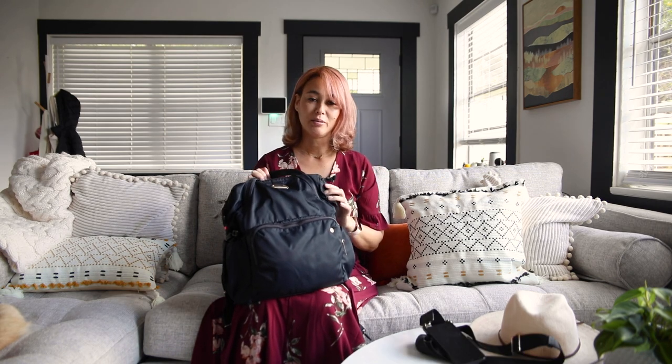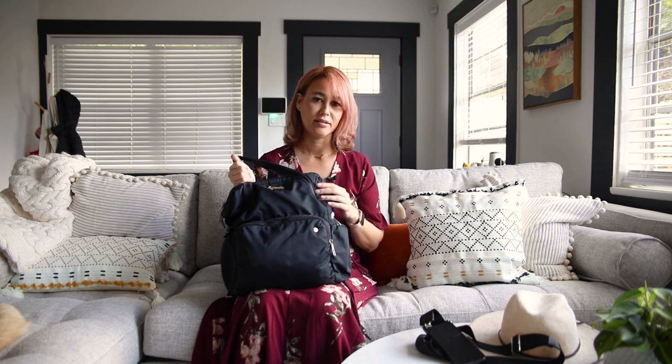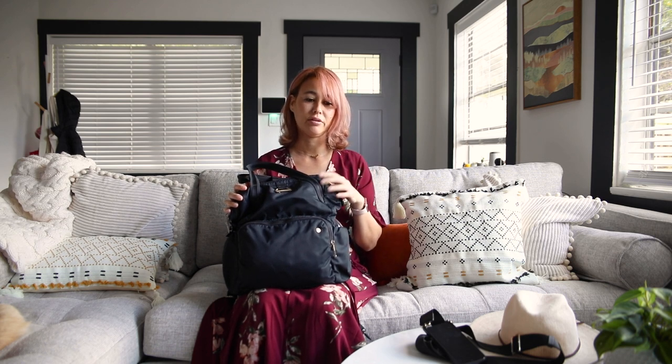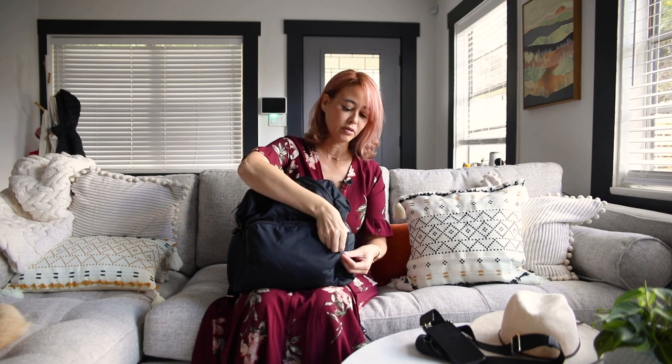Some essentials I always carry on my travels: a Bandolier, which is basically a crossbody iPhone holder. You can switch out the straps and cases, and it has a pouch in the back for credit cards and ID — so you have everything in one. I never lose my phone or cards anymore. I also always take my Pacsafe anti-theft backpack, the CitySafe CX. It's stylish, fits a lot including my camera, and has awesome anti-theft features like a secure lock and double lock so you can deter theft.